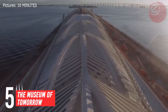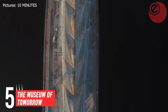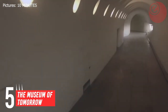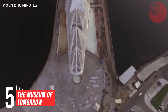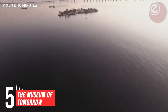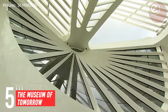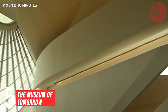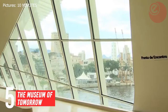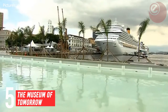In at number five: the Museum of Tomorrow is a science museum in the city of Rio de Janeiro, Brazil. It was designed by Spanish neo-futurist architect Santiago Calatrava and built next to the waterfront at Pierre Mauá. Its construction was supported by the Roberto Moreno Foundation and cost approximately 230 million reais. The building was opened on December 17th, 2015, with President Dilma Rousseff in attendance.